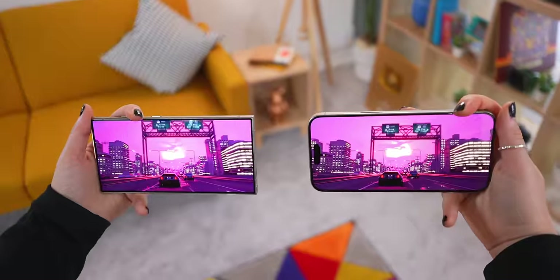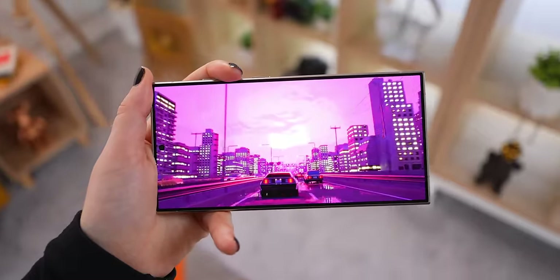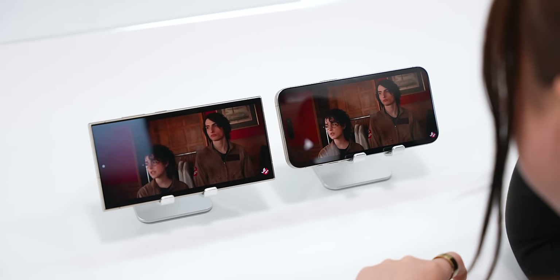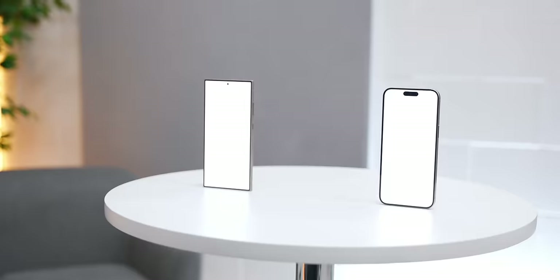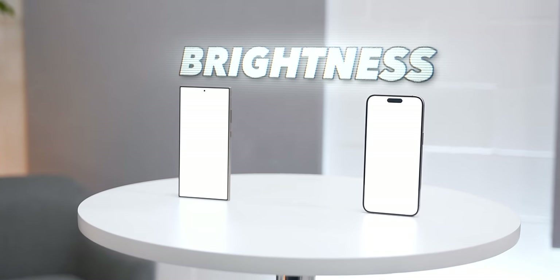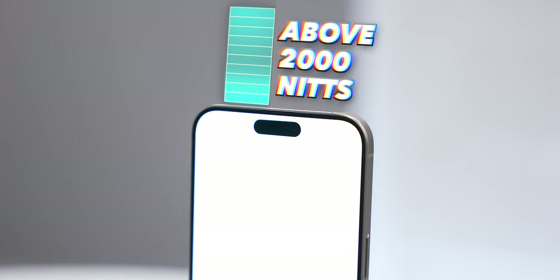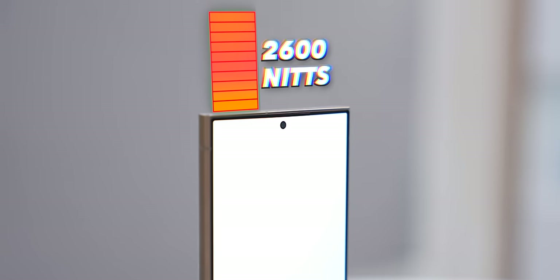Cell phone screens have become incredibly important since they're the number one thing we all look at. When just looking at these two displays you wouldn't say there's that much of a difference, but there are two big things that set them apart. Firstly, brightness — the iPhone screen is so bright you could probably use it as a flashlight, and the Ultra is even brighter than that, up to 2600 nits.